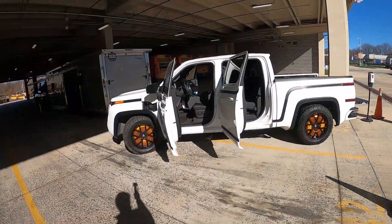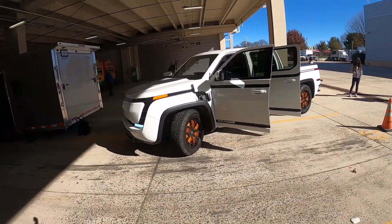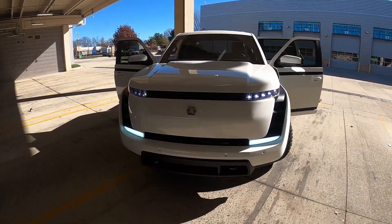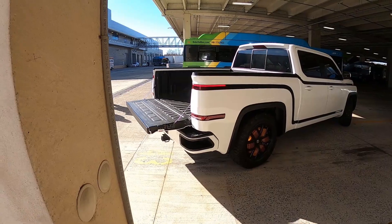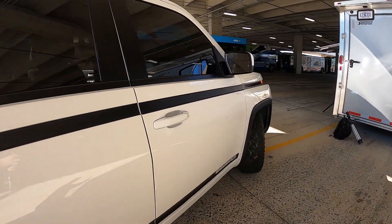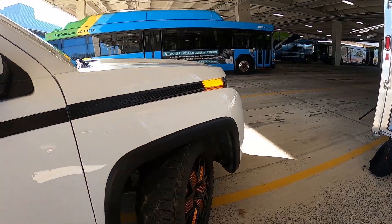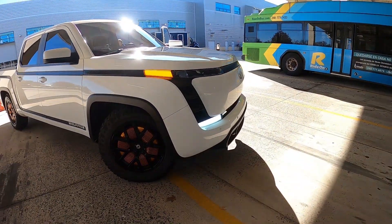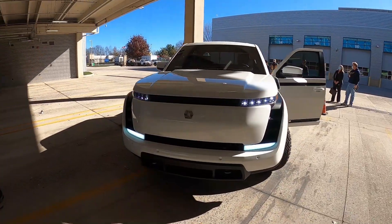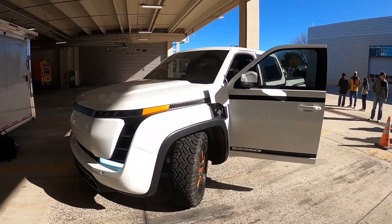We're in the process of securing our service centers right now. We should have at least eight service centers set up by the time we start making deliveries, interspersed around the country. We will also offer mobile technicians who can go out and visit fleets and do some repairs and maintenance. We will have training for fleet technicians, and we're in talks with third-party companies about partnering on service. We will also have over-the-air updates.